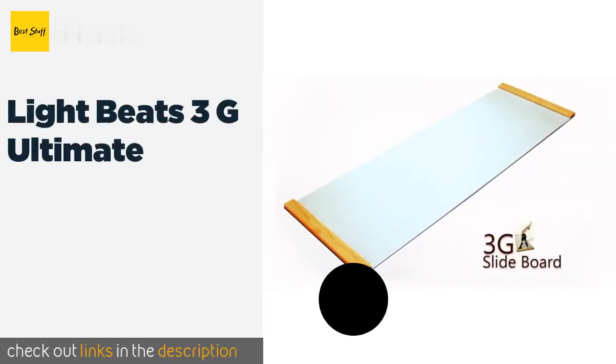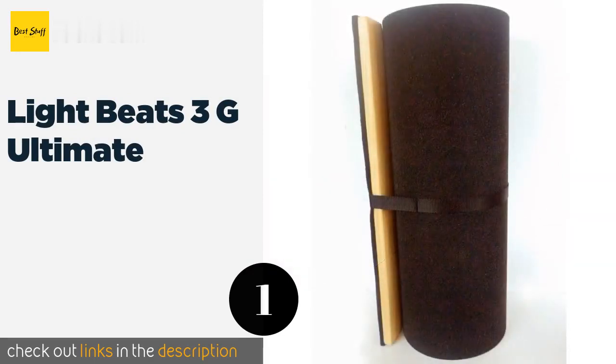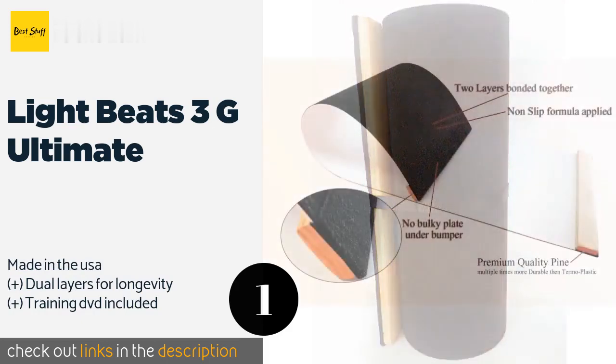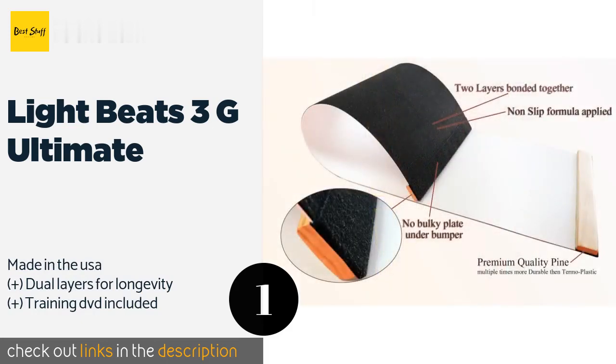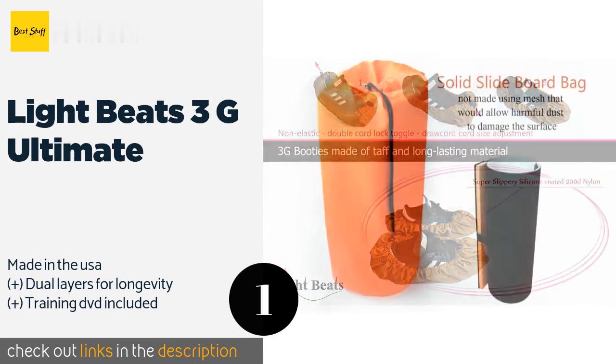The first product on our list is the Lightbeats 3G Ultimate. At six feet long by two feet wide, the Lightbeats 3G Ultimate isn't so large that it's tough to use, but it's also not so small that it doesn't offer adequate room to move. And move you will, as the top layer is coated with a frictionless dry lubricant.